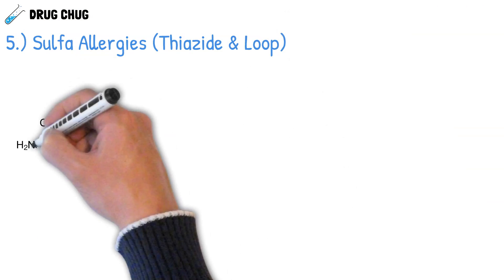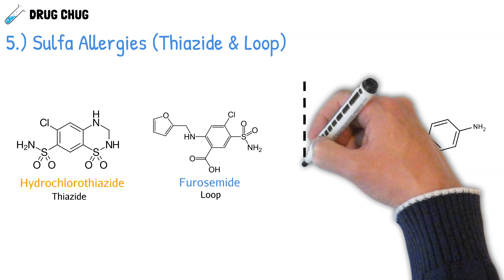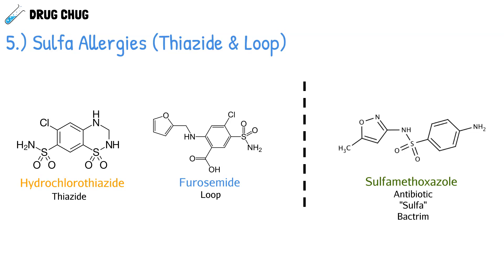A quick note on sulfa allergies with thiazide and loop diuretics. It's not uncommon to see a flag pop up when a patient with a sulfa allergy is prescribed a thiazide or loop diuretic. Looking at the structures: hydrochlorothiazide is our thiazide diuretic, furosemide is our loop diuretic, and sulfamethoxazole is an antibiotic — the classic sulfa drug behind sulfa allergies. All of these drugs share a sulfonamide group, and it was believed this group causes the allergy.